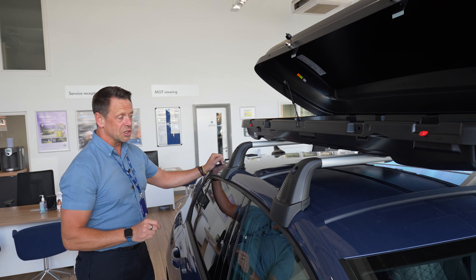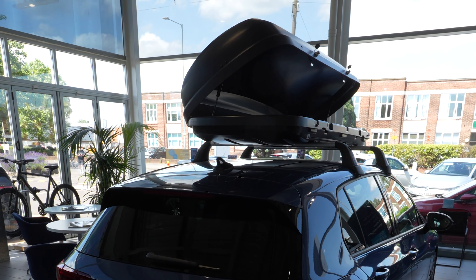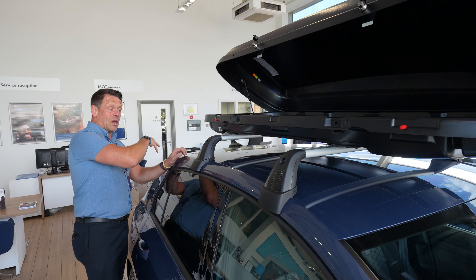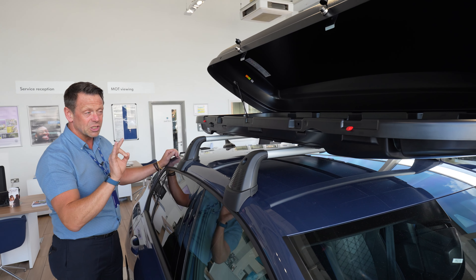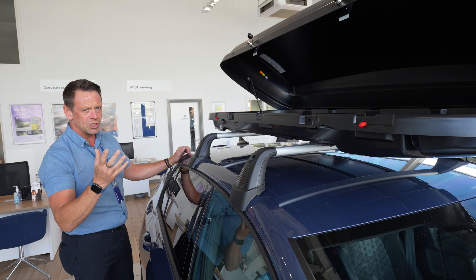This car also has one of the amazing range of accessories fitted — it's got a roof box. We're getting into holiday season and with the kids about to break up for school holidays, if you haven't got enough boot space, a roof box is absolutely fantastic. Loads more luggage space — all the stuff you may not need to take, but you can take it anyway.